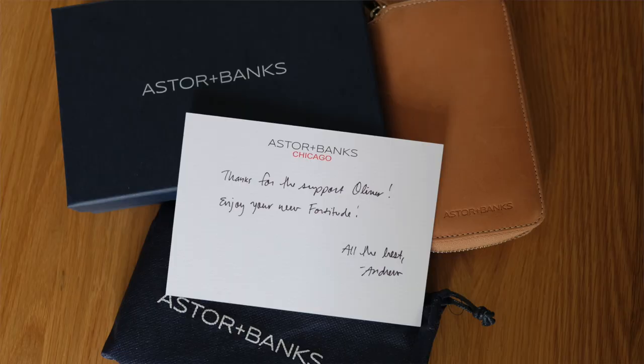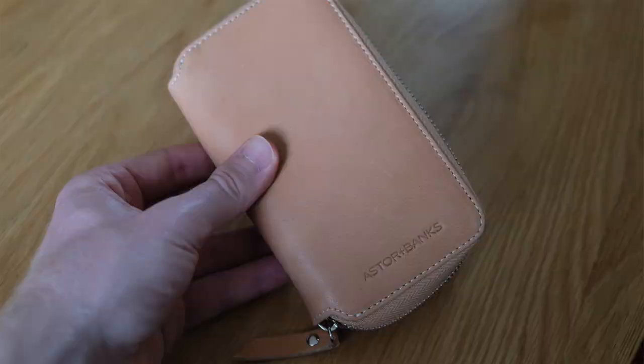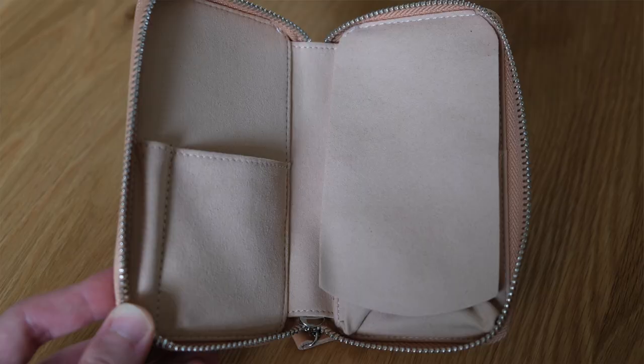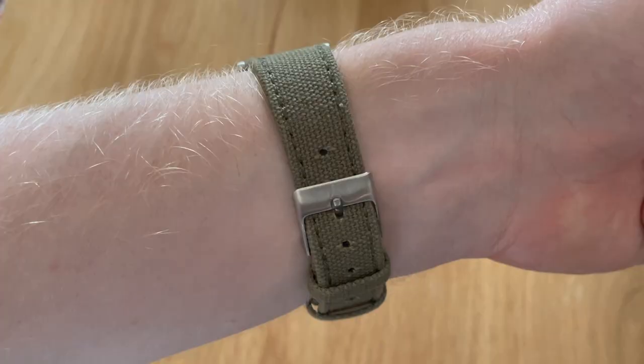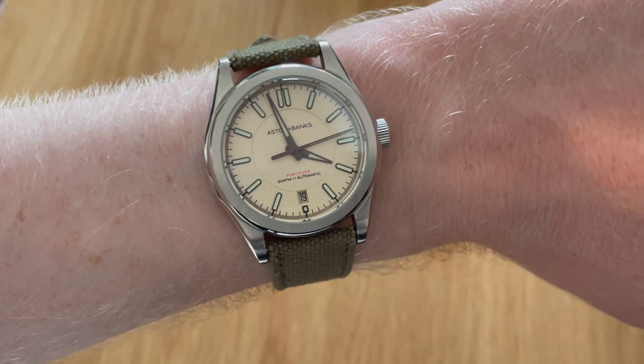There were some very nice personal touches: when it arrived there was a signed note from Andrew addressed to me, and it came in quite nice packaging — a very nice leather travel case, which I'd almost prefer over a big box because it's something I might actually use if I'm putting it in my suitcase. It also came with an additional strap — a green canvas strap that's leather lined and has a signed Asterum Banks buckle on there too, which looks very good on this watch.